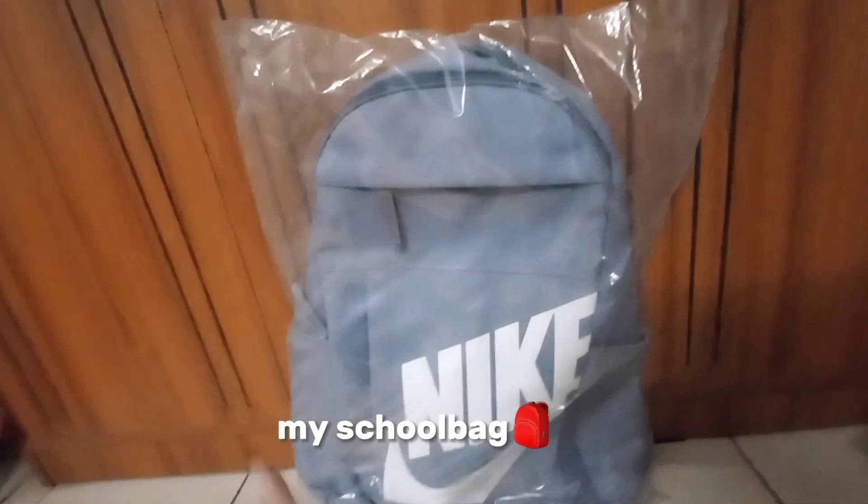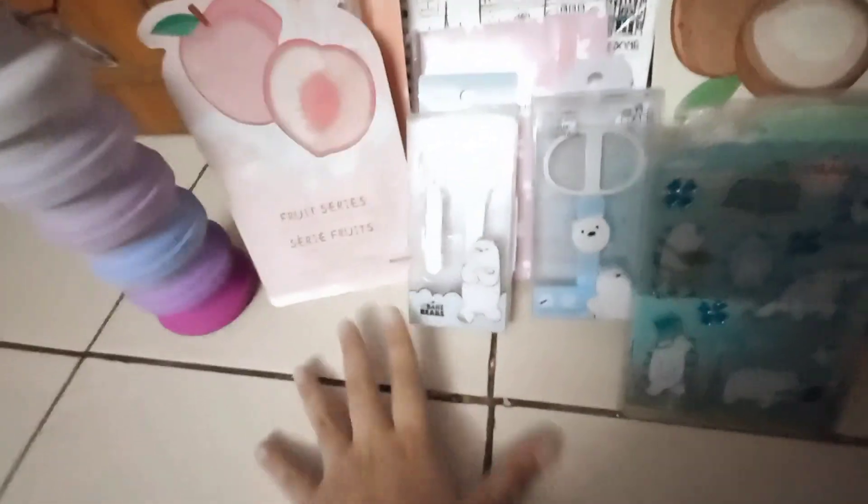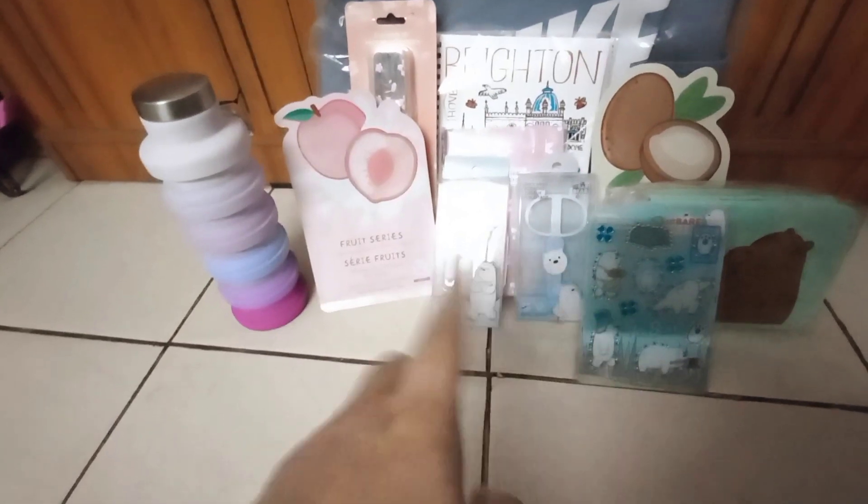Quick transitioning to my new school bag — this is Nike, one of my favorite brands of all time. It's blue because my favorite color is blue. It has three compartments, so I'll probably keep my books, pencil bag, and lunch in there. It also has two pockets on the sides for keeping water bottles or a juice box. That was my stationery haul plus shopping haul — I hope you guys enjoyed this video, peace out, bye bye!